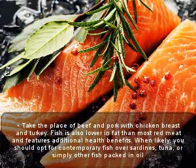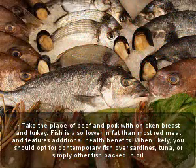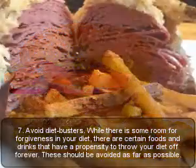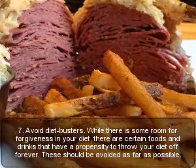When possible, you should opt for fresh fish over sardines, tuna, or other fish packed in oil. Seven: avoid diet busters. While there is some room for flexibility in your diet, there are certain foods and drinks that have a tendency to throw your diet off entirely.